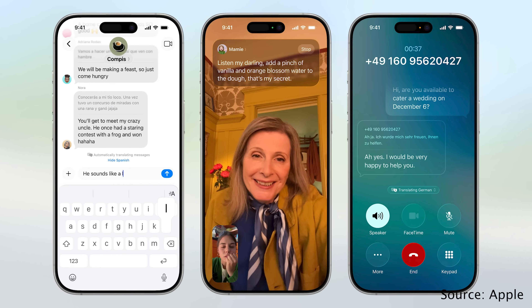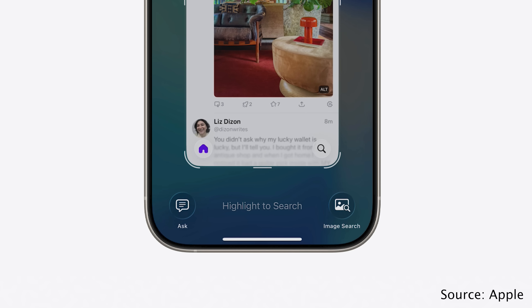Since the full Apple Intelligence suite of features is only available on the 15 Pro and newer, Apple's new live translation features in iOS 26 are unfortunately not available on any iPhone prior to the 15 Pro. The same goes for the new visual intelligence on-screen search features and all other Apple Intelligence features. But again, this is a limitation on every iPhone prior to the 15 Pro, not just the iPhone 11.